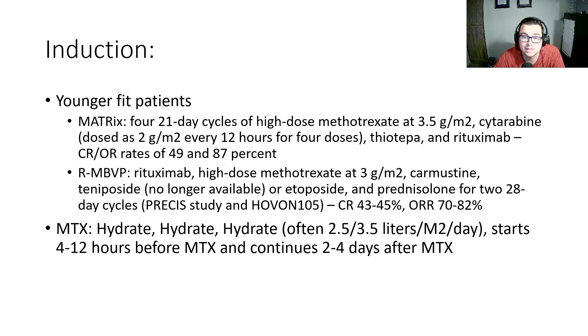Hydration in these regimens is very key for renal protection — 2.5 to 3.5 liters per meter squared per day. This hydration often starts four to 12 hours before methotrexate and continues two to four days after methotrexate administration.